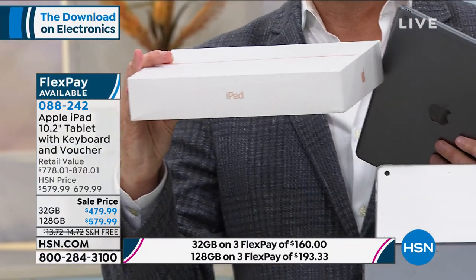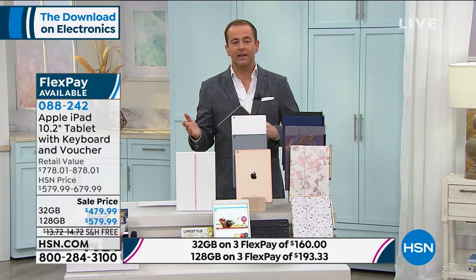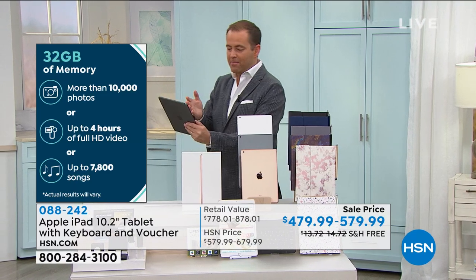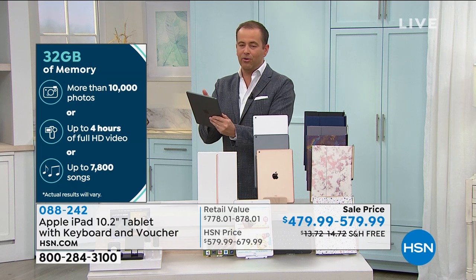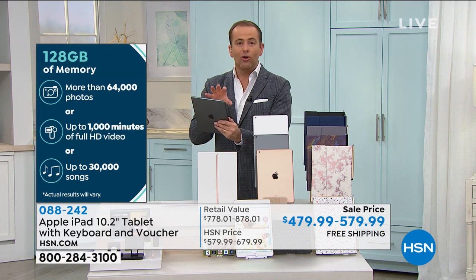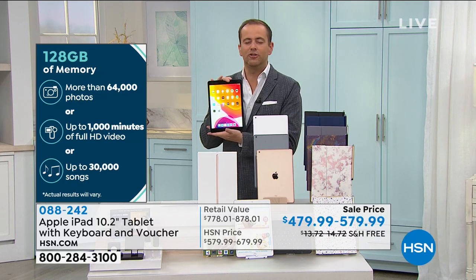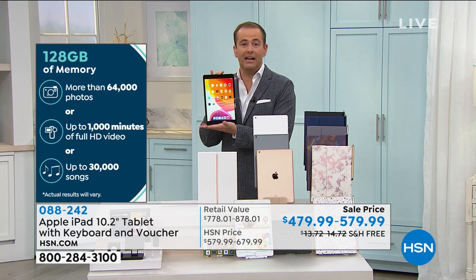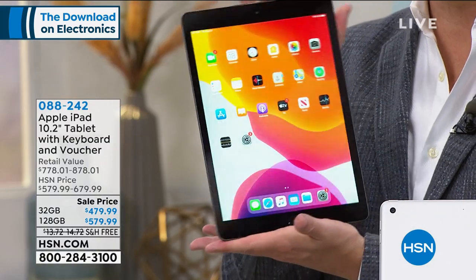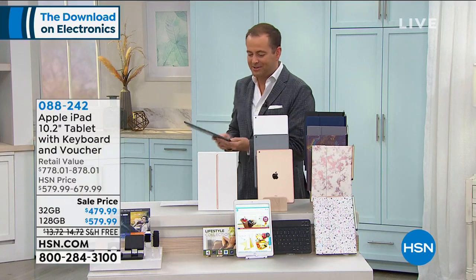It comes sealed in the Apple box, brand new, not refurbished — we give you 30 days to test it. We're living in a time more reliant on technology than ever: banking, ordering groceries, Uber Eats, FaceTime with loved ones around the world. It's beautifully made, precision engineered, the best quality materials, designed to last, easy and intuitive. The 10-inch screen is a better viewing experience for movies, YouTube, and TikToks. Tonight: silver, space gray, or gold; 32 gig or 128 gig.